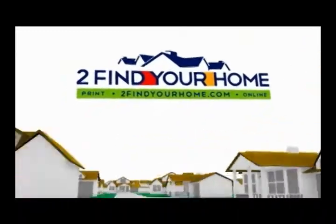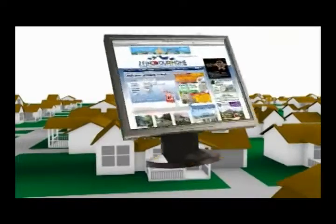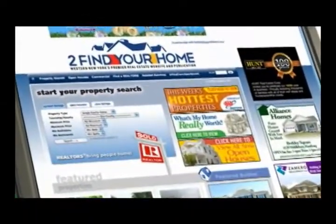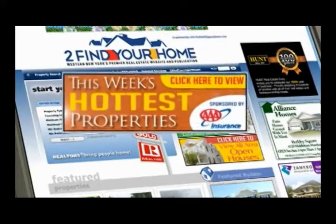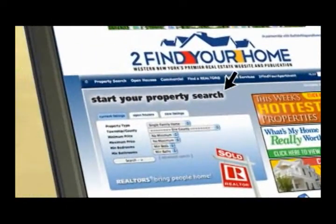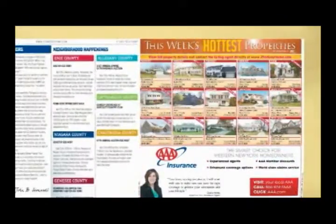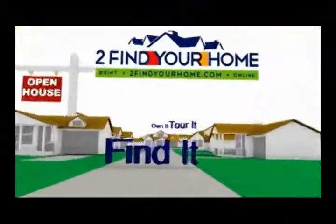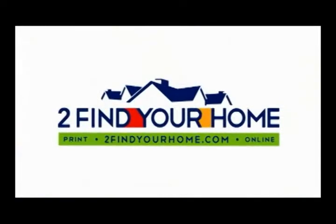To findyourhome.com — Find it. Tour it. Own it. Your local realtors are bringing you the most comprehensive real estate website in western New York. Find out what your home is really worth, tour this week's hottest properties, or search all area listings. Grab the print publication every Friday at over 350 locations throughout western New York, featuring all area open houses. Find it. Tour it. Own it. To find your home, both in print and online.